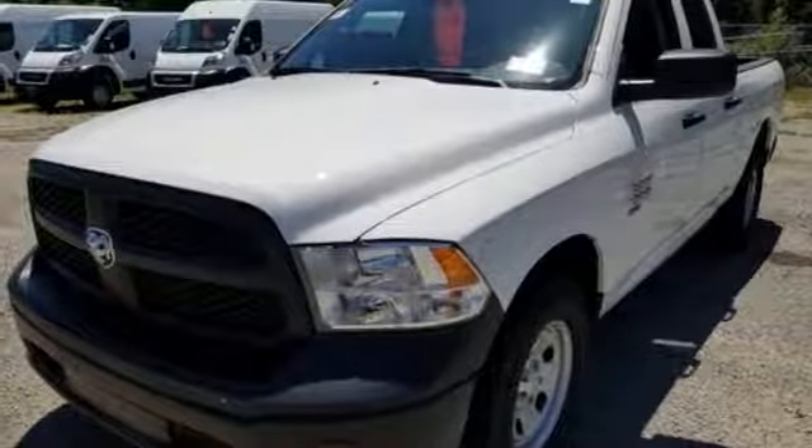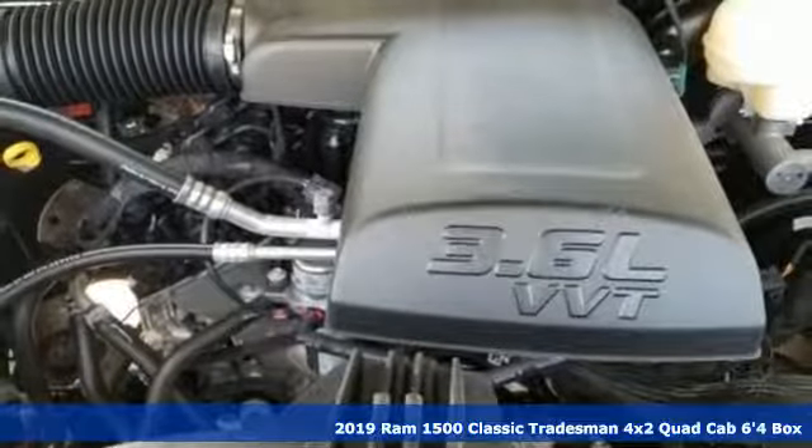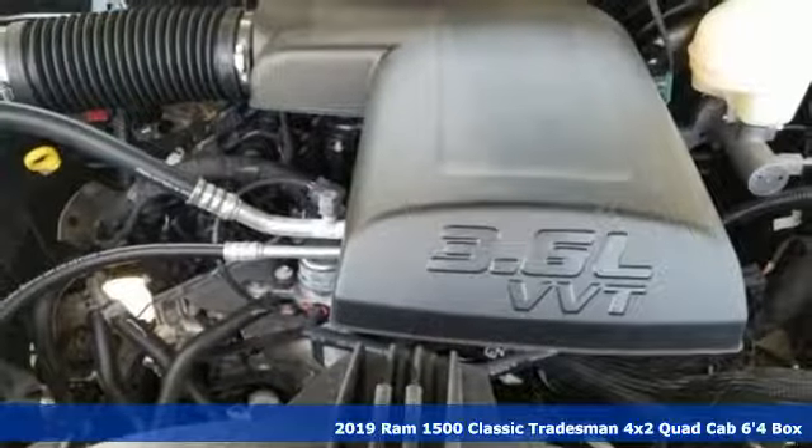It's a new 2019 1500 Classic. RAM gets the job done. You'll look forward to every drive with features like these.